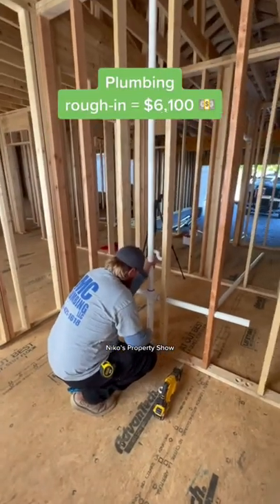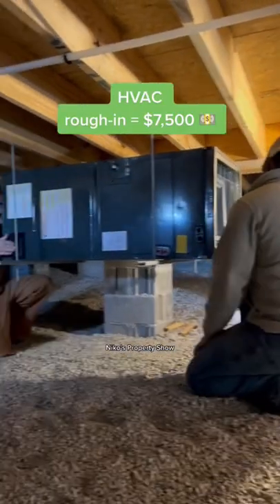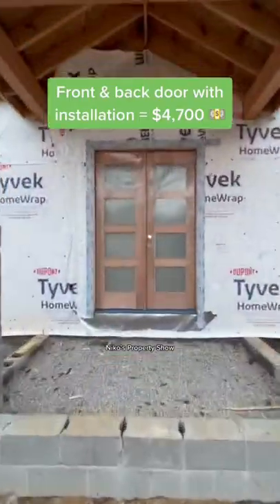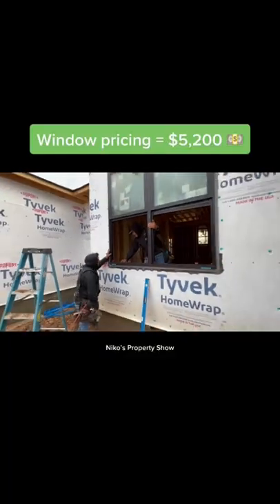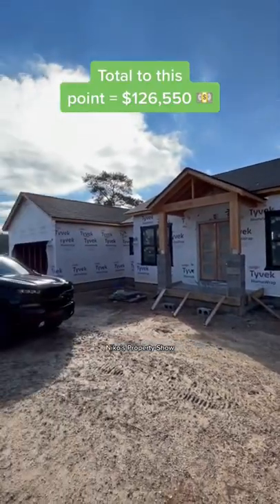Plumbing rough-in was about $6,100. HVAC rough-in was $7,500. And the electrical rough-in was about $7,000. Front and back door with installation was about $4,700. And then the window pricing was about $5,200. And then the total is $126,550.